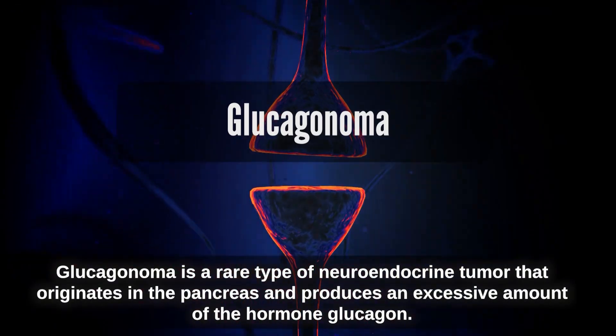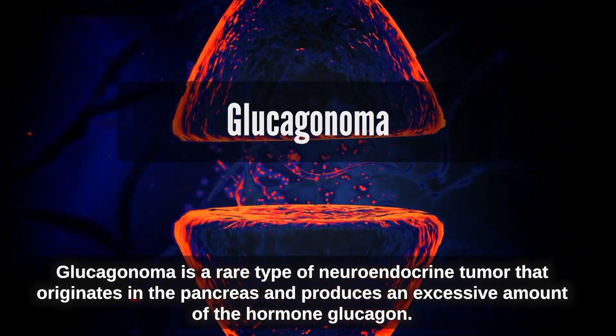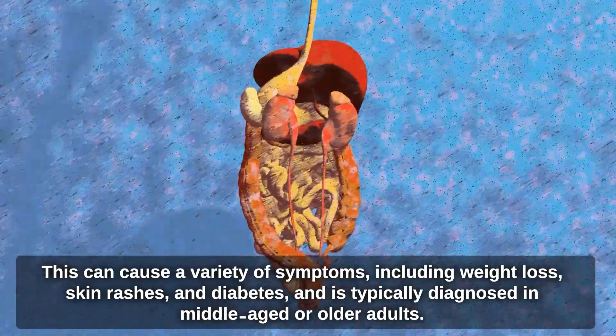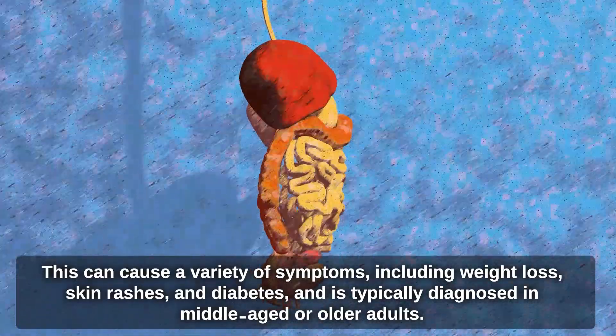Glucagonoma is a rare type of neuroendocrine tumor that originates in the pancreas and produces an excessive amount of the hormone glucagon. This can cause a variety of symptoms, including weight loss, skin rashes, and diabetes, and is typically diagnosed in middle-aged or older adults.